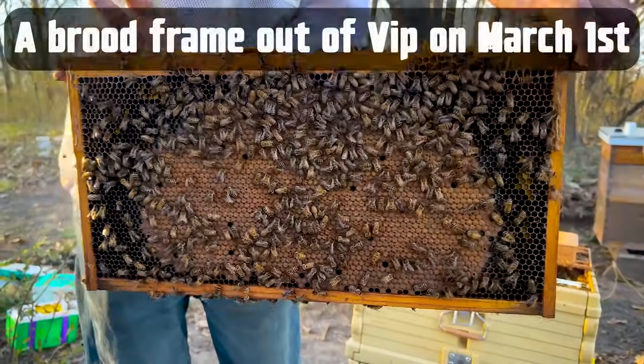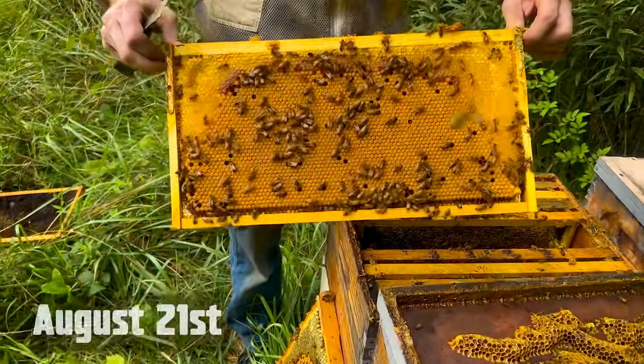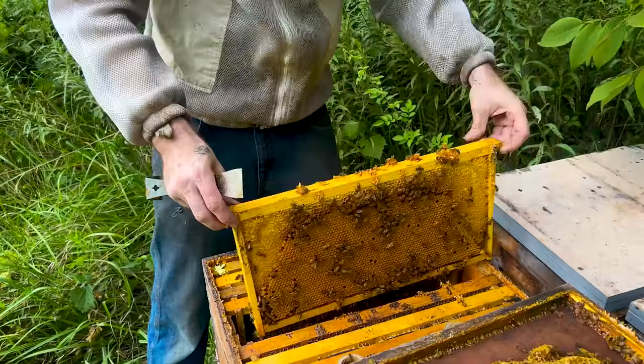This is Viplidoo. She is our breeder queen and pretty much our pride and joy. She is the genetic line that Casey has been working on since he started beekeeping for the last five years, and she has never been treated once. Look at that brood pattern. Holy smokes. She is the queen that is the ground zero of every single queen we have in our entire operation.